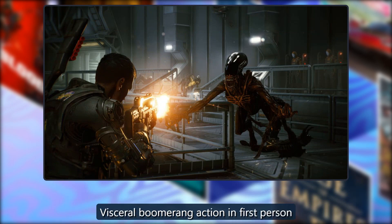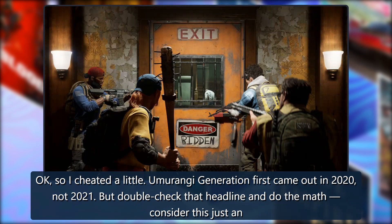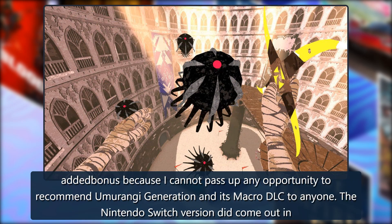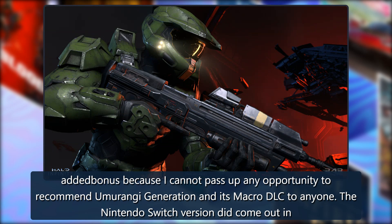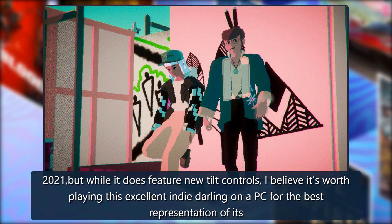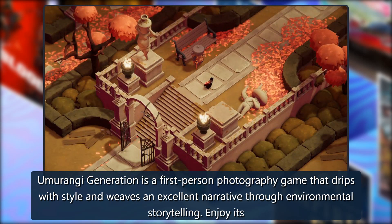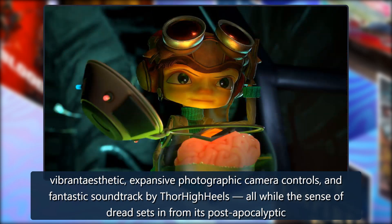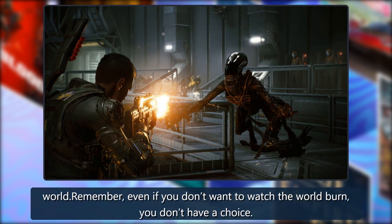Umurangi Generation: Okay, so this one cheated a little — Umurangi Generation first came out in 2020, not 2021. But consider it a bonus recommendation, because this indie darling deserves a mention. While the Nintendo Switch version did come out in 2021, it's worth playing on PC for the best representation of its awesome visuals. Umurangi Generation is a first-person photography game that drips with style and weaves an excellent narrative through environmental storytelling. Enjoy its vibrant aesthetic, expansive camera controls, and fantastic soundtrack by Thor High Heels — all while the sense of dread sets in from its post-apocalyptic world.